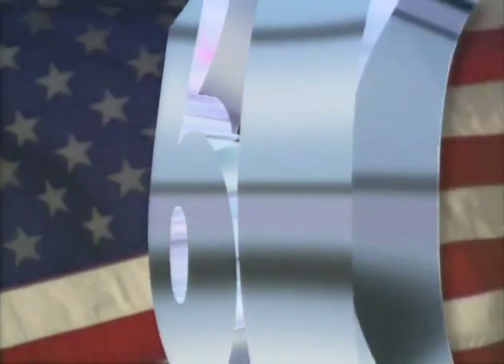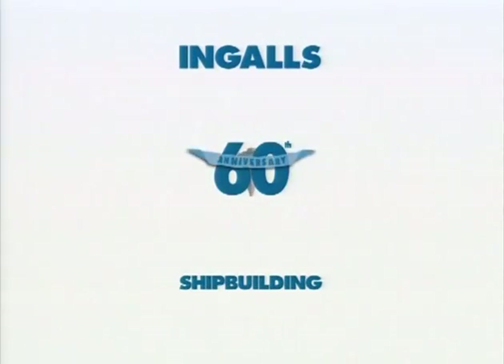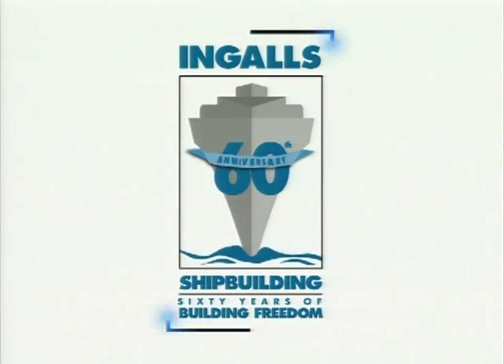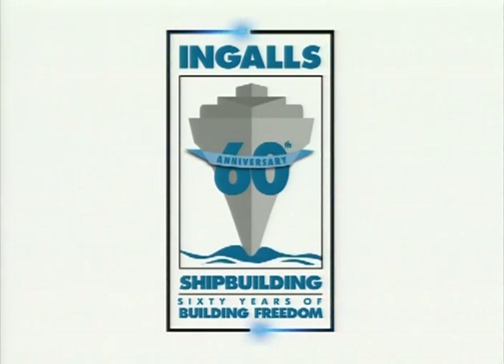For 60 years, one shipyard has helped bring freedom to those who seek her elusive grasp: Ingalls Shipbuilding Division of Lytton Industries. Today, we celebrate 60 years of building freedom.